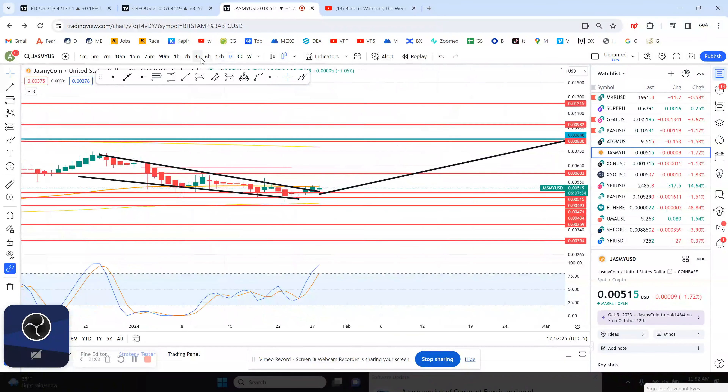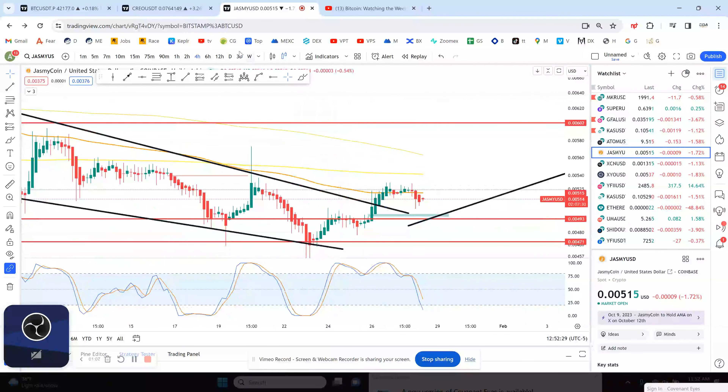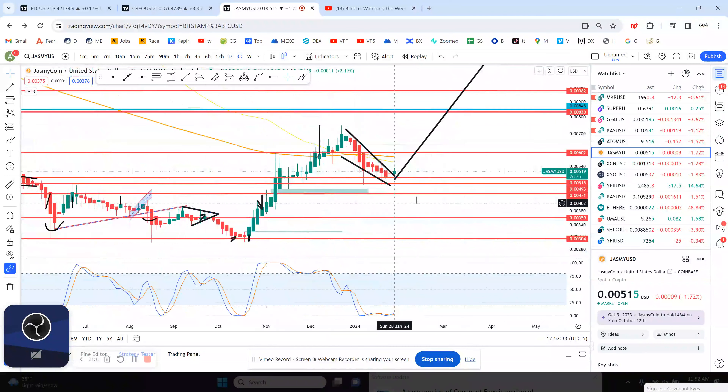If we look at the daily chart, like I said, it's overbought. The 4-hour chart right now is making a higher low. So really, I'm expecting this kind of breakout to happen over the next few weeks on JasmineCoin. As long as you hold the support here at 4.92, you're okay.